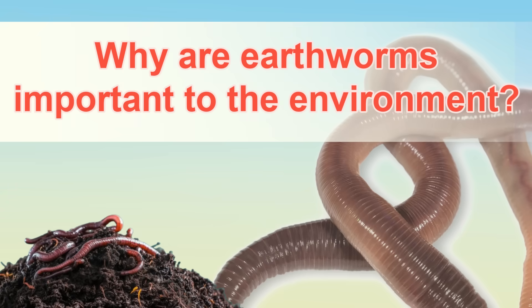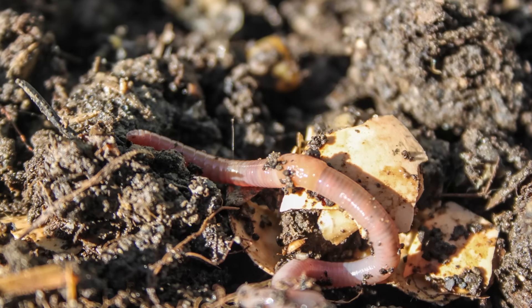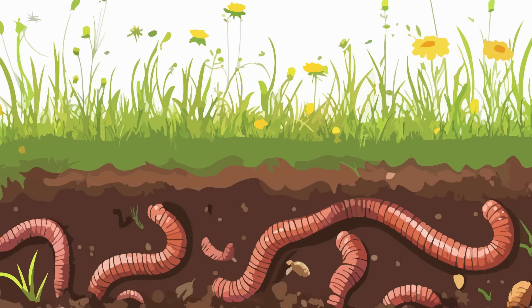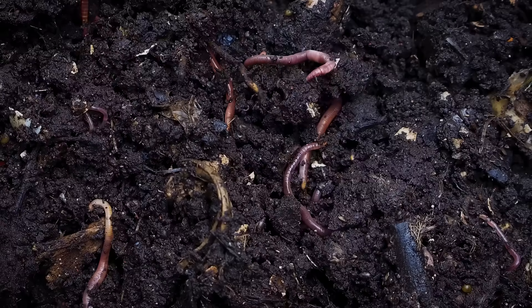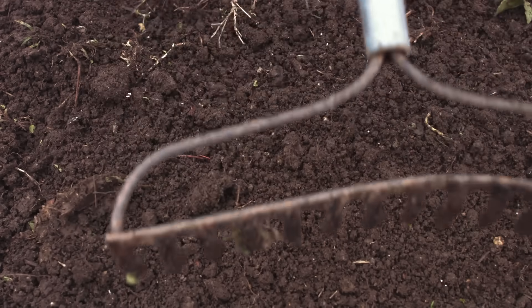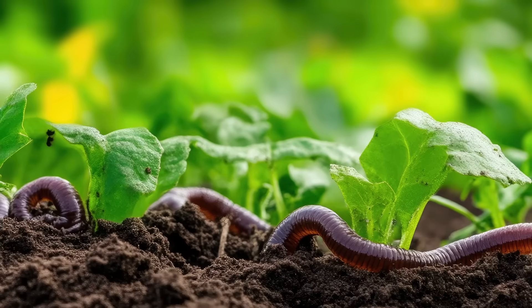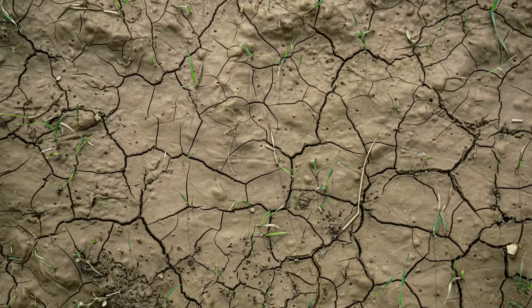Why are earthworms important to the environment? Earthworms are very important for the environment because they help keep the soil healthy. Their tunnels allow air and water to reach plant roots, which helps plants grow strong. Earthworms also eat dead leaves and other organic material, breaking it down into smaller pieces. This process turns the material into nutrient-rich soil, which provides essential nutrients for plants. Without earthworms, the soil would not be as fertile, and it would be harder for plants to grow.